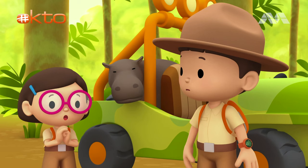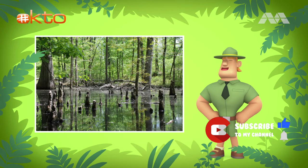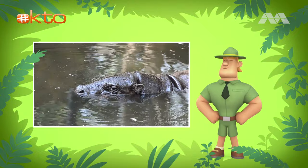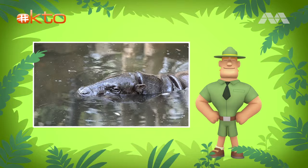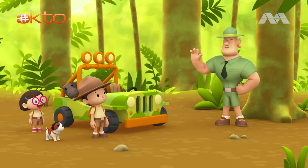Oh no, that's so sad. So where can we find its home? The pygmy hippo likes to live in swamps. A swamp is a forest where the ground is mostly covered with water. A swamp is usually found along large rivers or near lakes. The pygmy hippo is a semi-aquatic animal — that means it lives on both land and in water. It's also a nocturnal animal, so they sleep during the day and during the night they will look for food. Good luck, Junior Rangers. Thank you, Ranger Rocky.